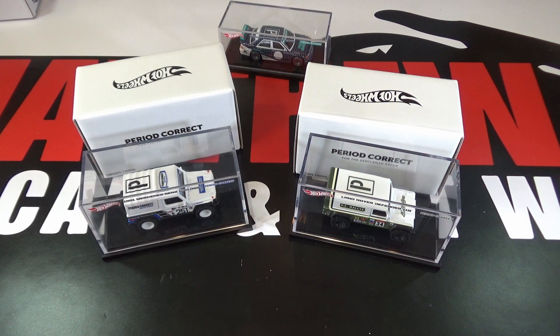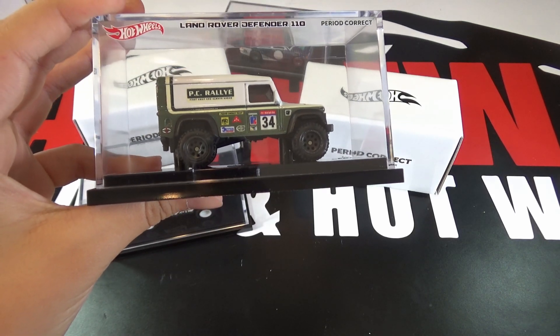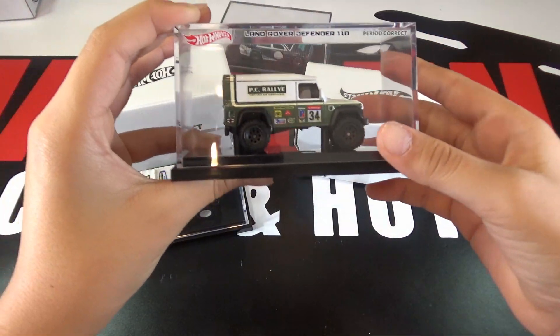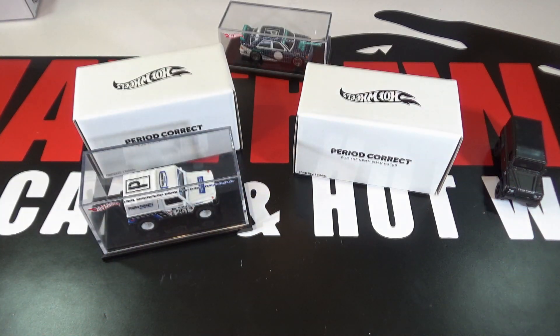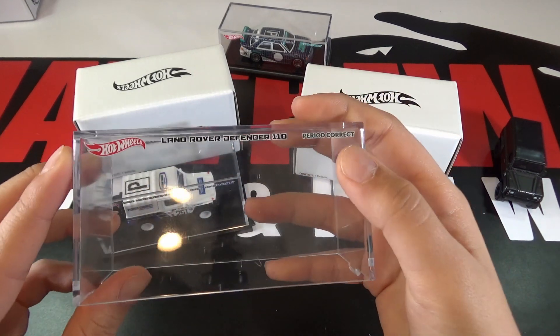The first car is the Land Rover Defender 110 Hardtop. This car just made its debut in the Hot Wheels Fast and Furious Off-Road Premium Set. So let's take it out of the case and take a better look. On the case it just says Land Rover Defender 110, then Hot Wheels and Period Correct.